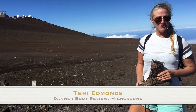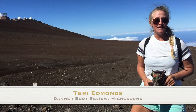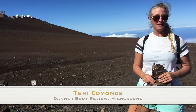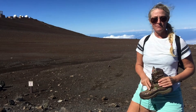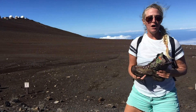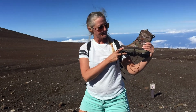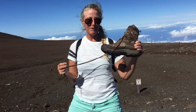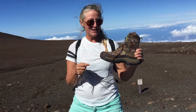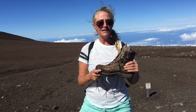Aloha fellow YouTubers, welcome to my channel! This is Terry Edmonds, coming to you today from 10,000 feet on Haleakala — the summit of Haleakala here on Maui. Today I'm doing a boot review on my Danner line. This is called the High Ground. I've had this boot out once before up in the forest with my hiking friend Mary, and today I'm going to take it out on more of a sandy terrain.